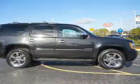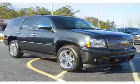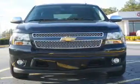Inside you'll find ventilated seats, heated steering wheel, third row seat, leather seats, heated seats, auxiliary input, remote start, steering wheel controls, rear temperature controls, and automatic climate control.